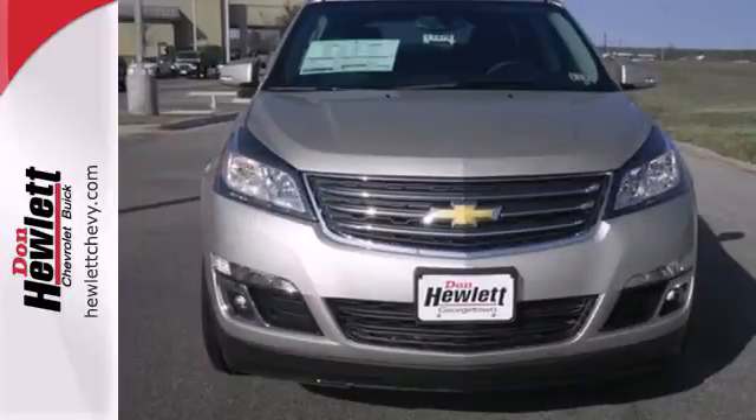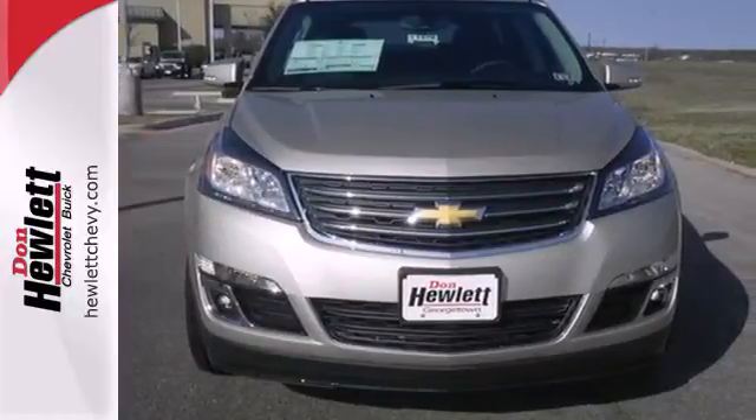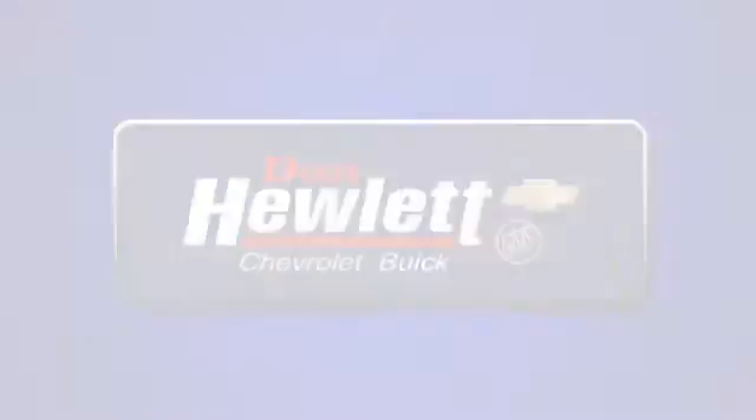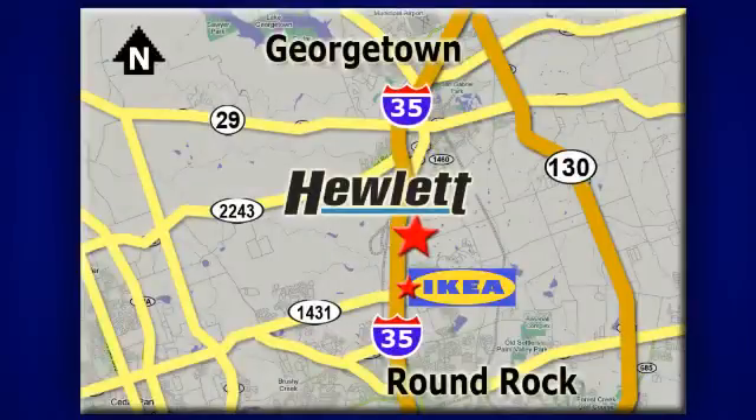Bring the family in for a test drive of this roomy crossover today. At Don Hewlett Chevrolet Buick, we make it easy. We are conveniently located at 7601 South I-35 in Georgetown, Texas.